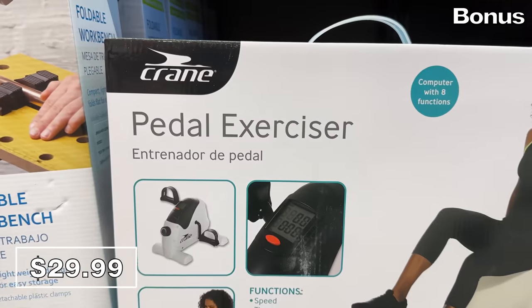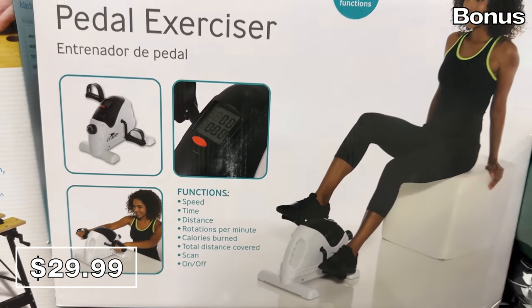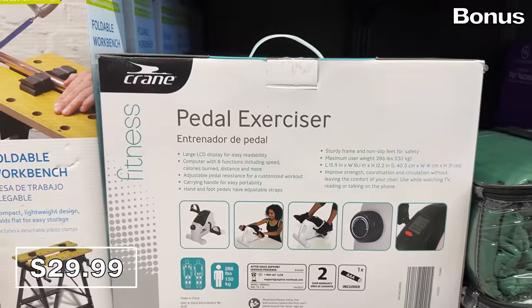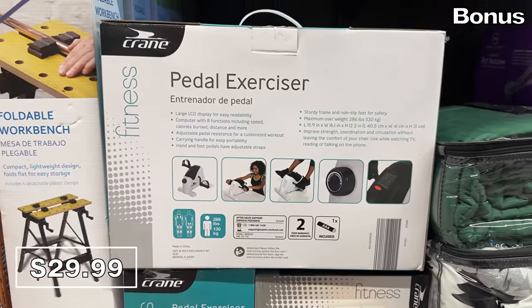If you need to work off your fondue, pedal exercisers at $30 were in high demand over Black Friday. They're great for pedaling under a desk, under a couch, or apparently with your arms, which the lovely model on the box is demonstrating to my bewilderment. It also reveals your calories burned. There you have it.